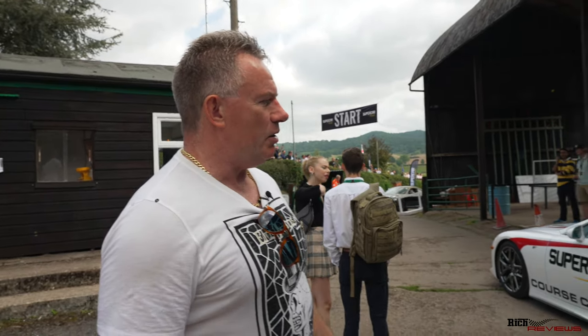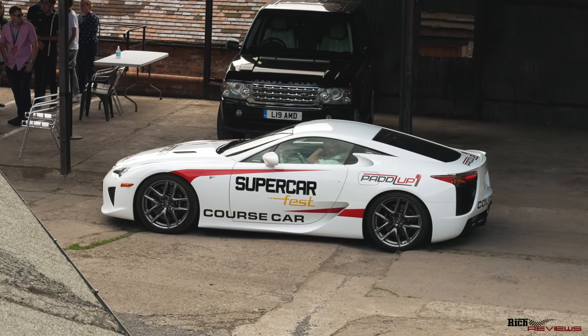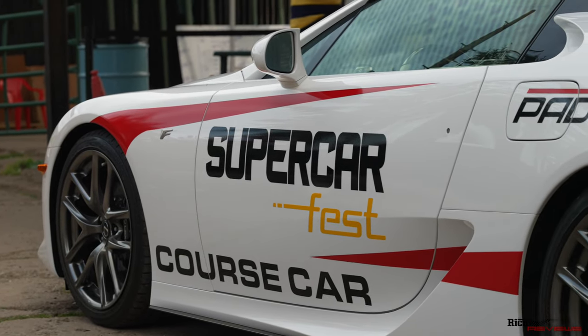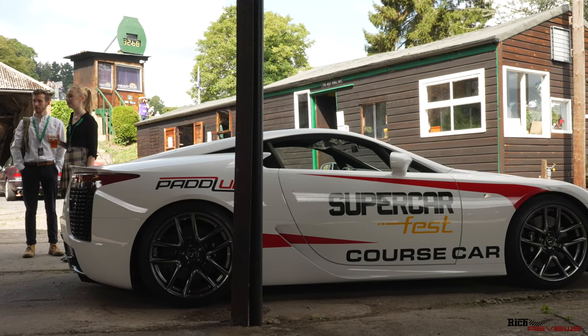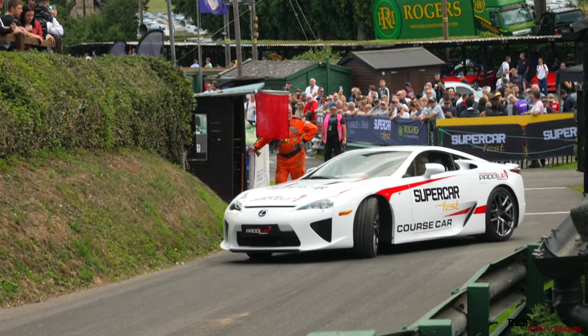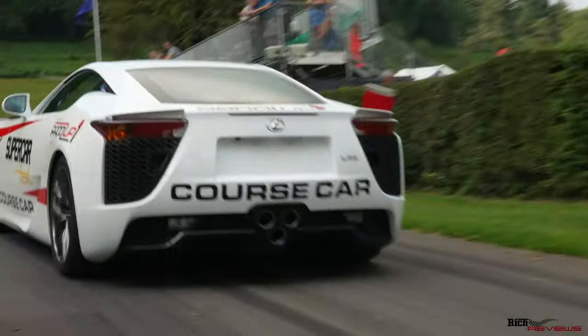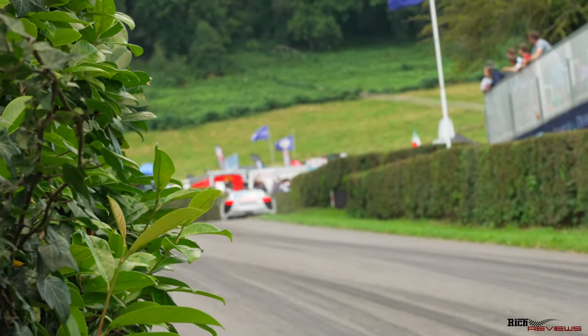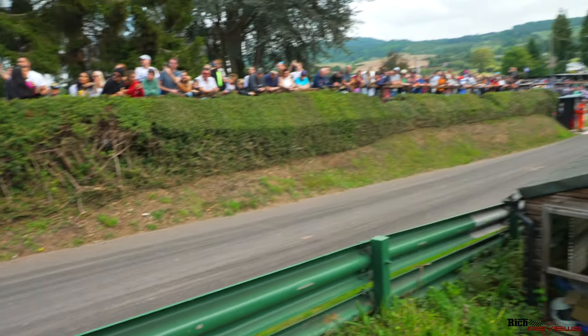Here we've got the Lexus LFA - now only 500 of these cars were ever made. This is actually the Paddle Up owned car, owned by the company Paddle Up, and this is actually the course car going up and down in alignment with the VIP shuttle bus. There's a long queue of people wanting to go in the passenger seat, unsurprisingly. We've asked for a seat but it's unlikely because the queue's too long, but we'll get some coverage of the car starting out so you can hear it, hopefully they'll give us some revs.